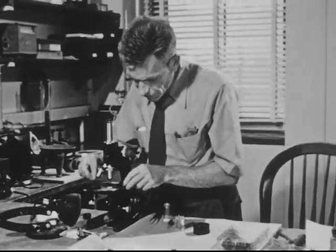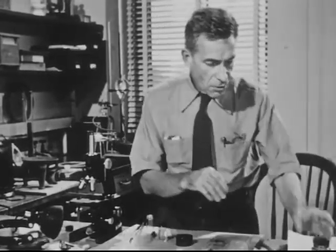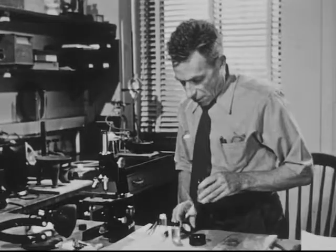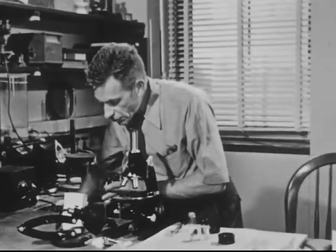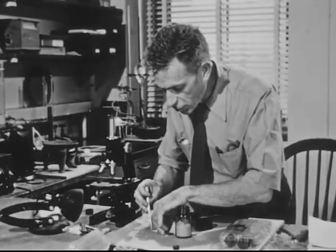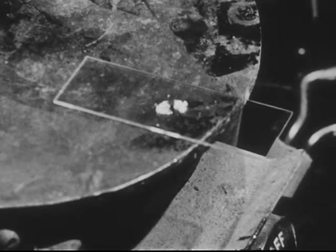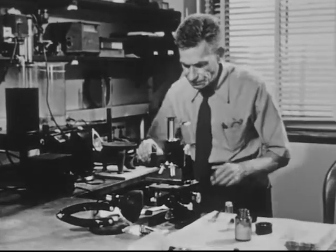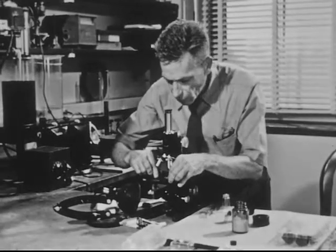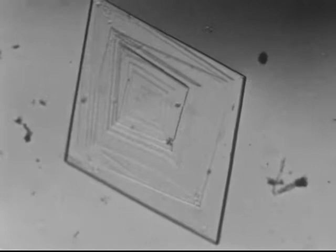Crystals don't only grow out of solutions — they grow out of gases. Snowflakes, water crystals, grow that way. And one of the most important places where crystals grow is out of melted materials when you cool them. Here I've got another powder you can get at the drugstore called salol, which melts to a convenient temperature. I'll put a little of it on a microscope slide, carry it over to the hot plate and melt it, then go over to the microscope. There's one growing, turning very slowly in the liquid as it grows, because it hasn't quite sat down on the slide yet. It seems almost to push those flat faces ahead through the part that's still melted.